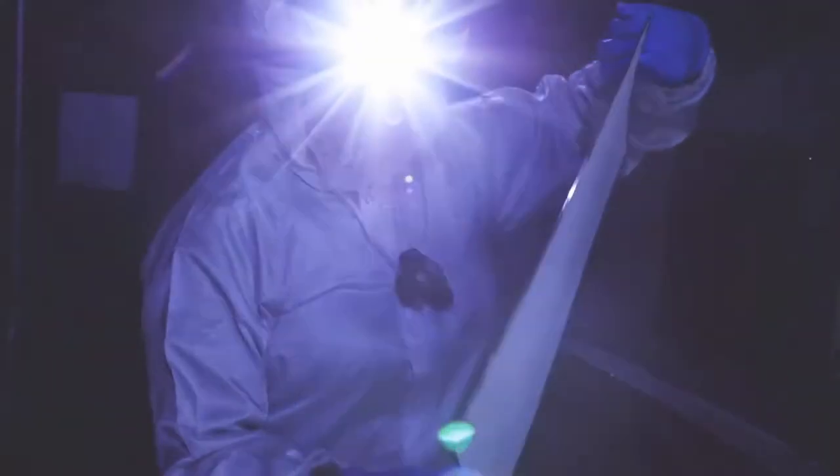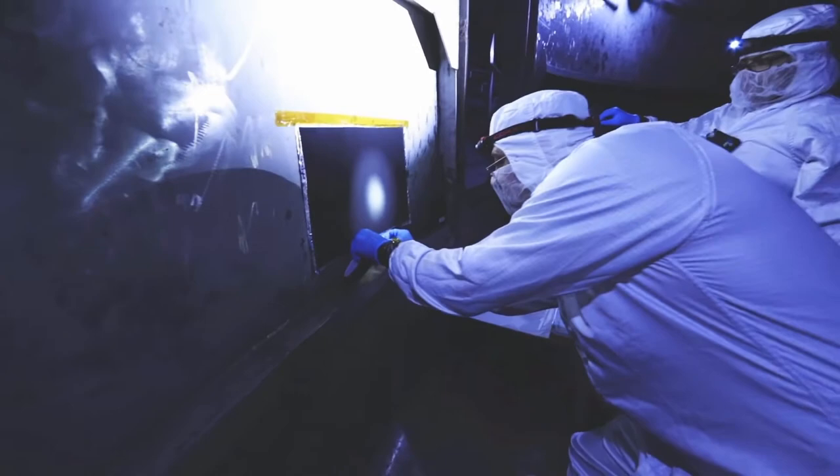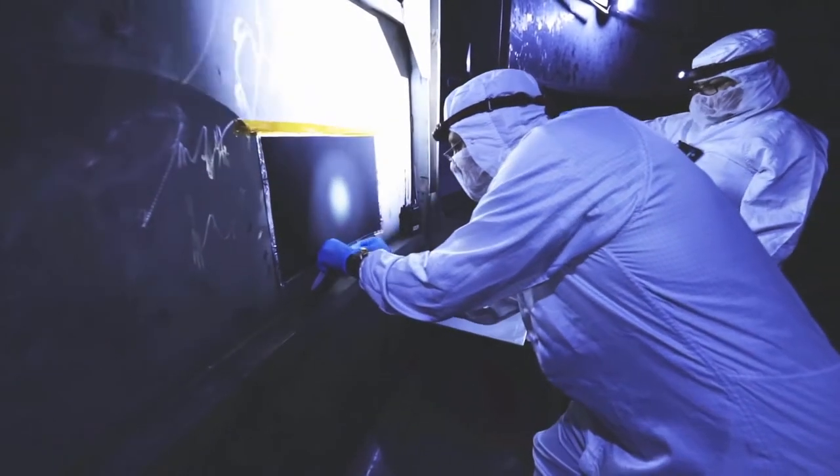My job specifically involves the development and testing of a new NASA coatings technology that can help mitigate molecular contamination concerns.